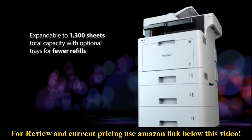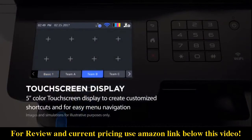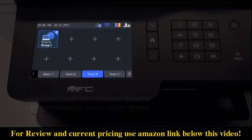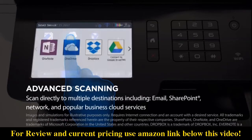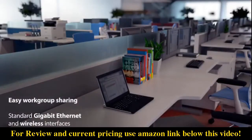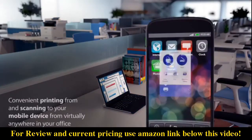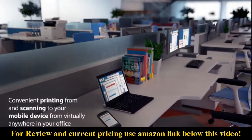Save time with up to 64 custom shortcuts for complex and frequently used document workflows, making scanning easier and faster. Scanning directly to popular cloud services and other destinations is quick and easy. We give you connectivity choices — wireless printing from a variety of mobile devices is perfect for on-the-go.